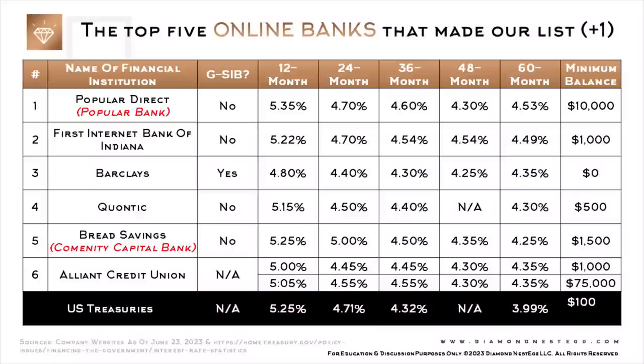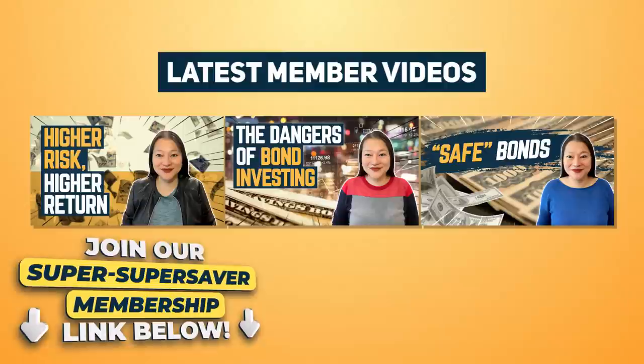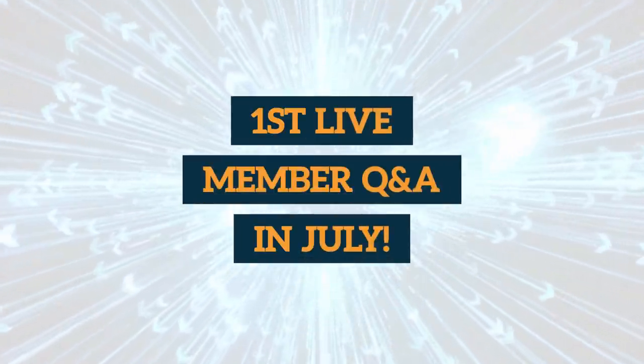As for us, we live in an area with very high state and local taxes, so our general preference is for Treasuries and their tax advantages — but you may have a different perspective depending on your circumstances and where you live. The minimum investment balance for Treasuries is $100 if you purchase at auction via TreasuryDirect, or typically $1,000 if you purchase via Fidelity, Schwab, or Vanguard. Check out our latest member videos if you're interested in learning more about investing in Treasuries and other fixed income investments.